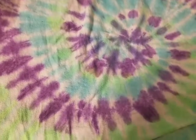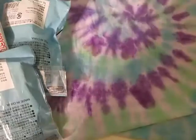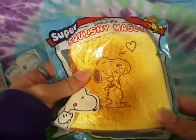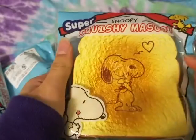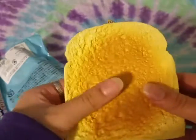The next four squishies are all Peanuts themed. The first one I'm starting with is this Snoopy squishy mascot — it's a bread slice that's actually really soft. Here it is out of packaging, it's super light and airy, comes with a ball chain, and it's super textured as well.